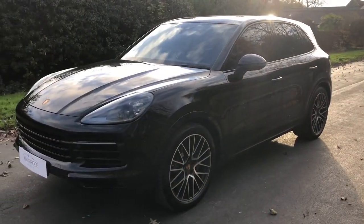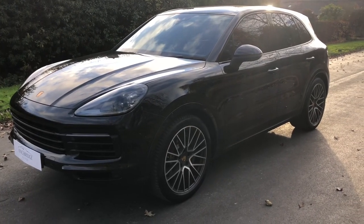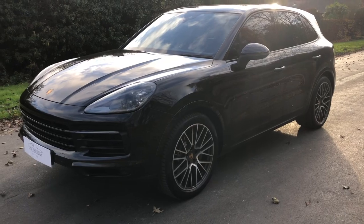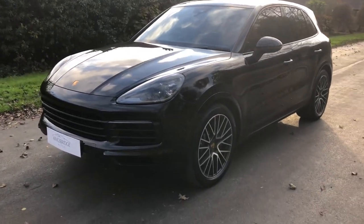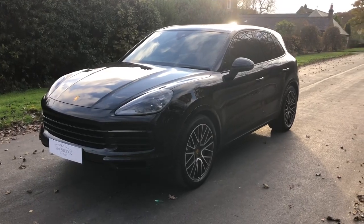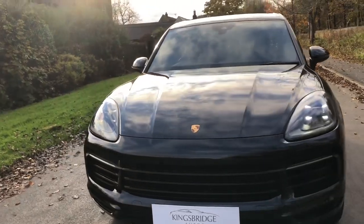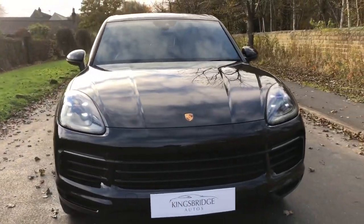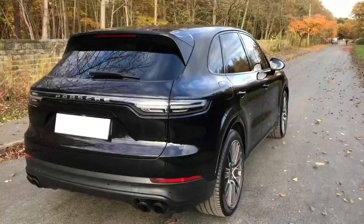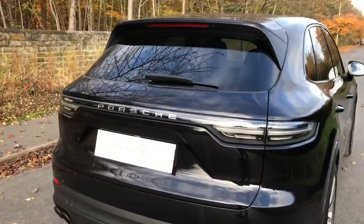There's no MOT required because it's under three years old — it won't even be 18 months old until next month, around December 2019. It's a lovely looking car. You've also got privacy glass on this. Let's move on to the interior of this Cayenne 4S.